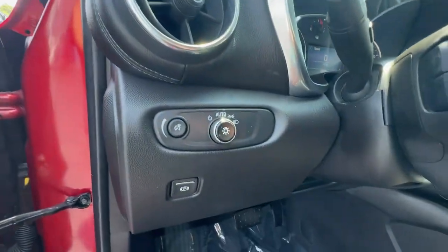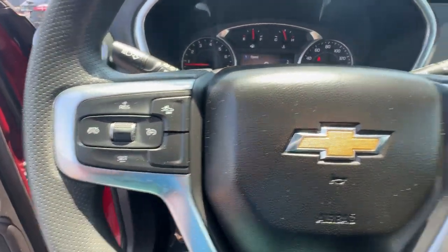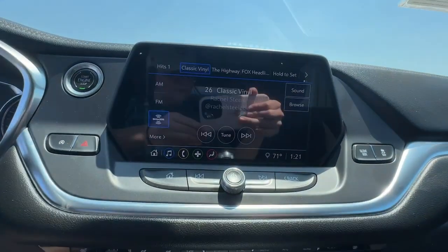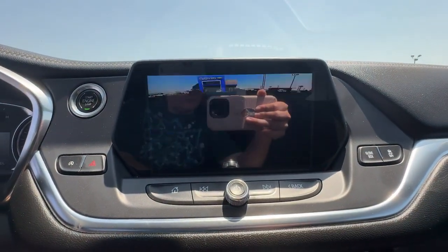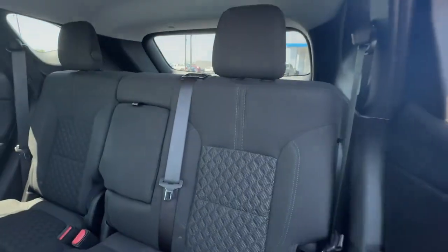These are just some of the great options this vehicle comes with: Apple CarPlay and/or Android Auto, lane departure warning, heated driver's seat, keyless entry, heated mirrors, power liftgate, remote engine start, satellite radio, backup camera, and electronic stability control.